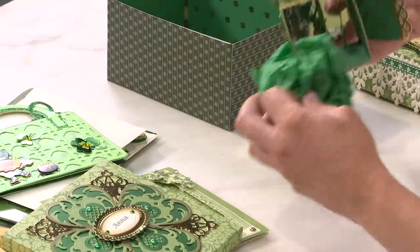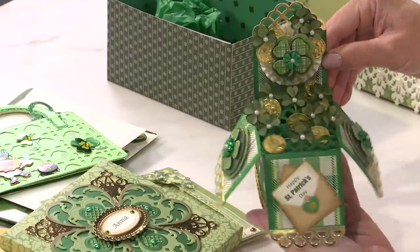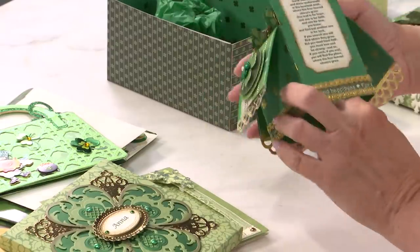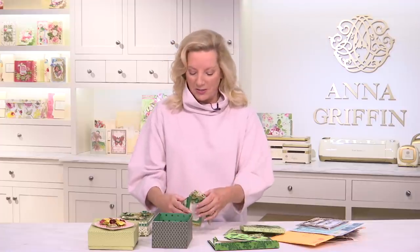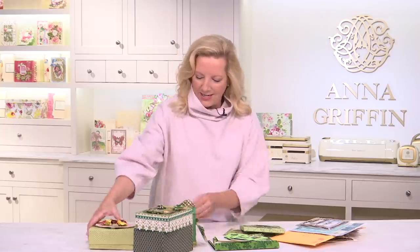Ready? There's a little tissue in the bottom — ta-da! Look at all that luck! I am surely blessed. There's even more — there's a poem on the back! We'll make sure to have a picture of this for you. I hope this inspires all of you to make something for the holiday next week.